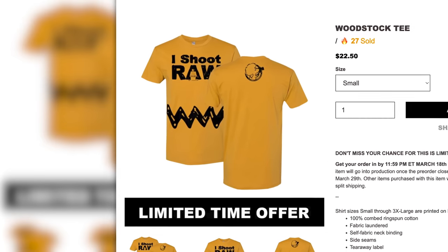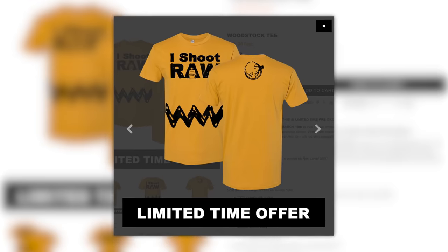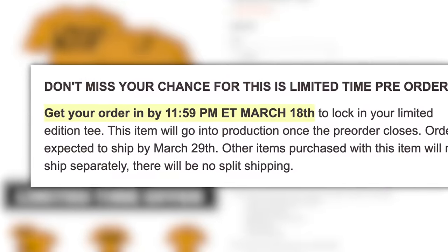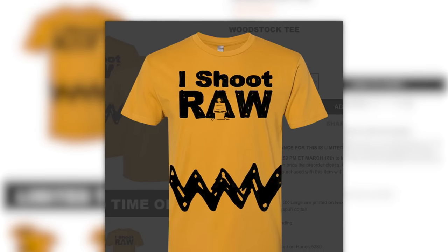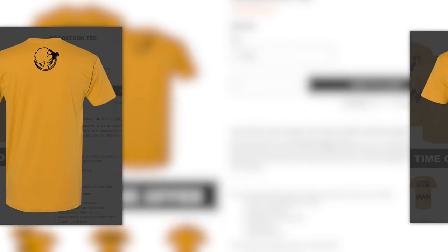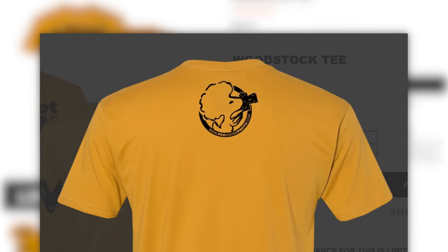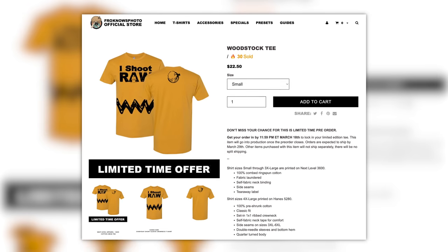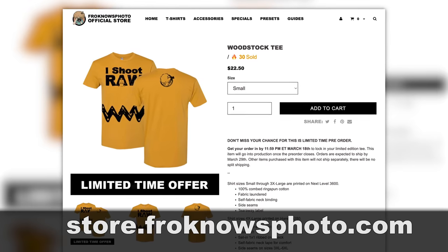Let me cut in here real quick to let you know that it's limited edition t-shirt time. Introducing the 'I Shoot Raw' t-shirt. This limited edition design is currently up for pre-order and will be available for the next 10 days at a special discounted price. On the front you have an amazing oversized design, and on the back you have a little birdie with a fro. Head on over to store.froknowsphoto.com to pre-order this limited edition t-shirt right now.